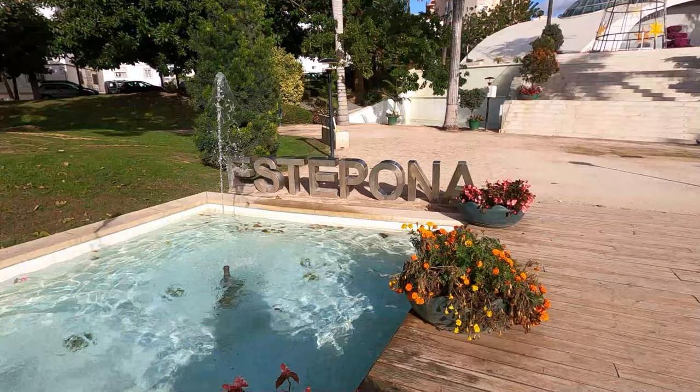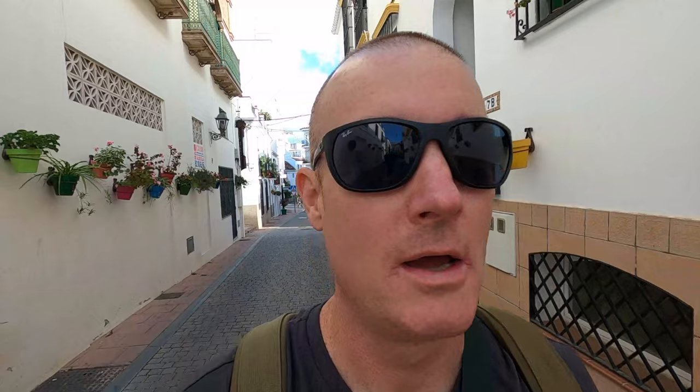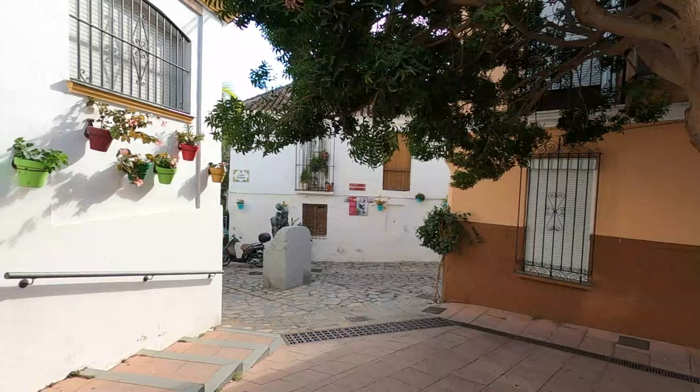We'll go check some stuff out and head down to the ruins also. This is just one of these towns on the Costa del Sol that you have to get out and walk. It is so amazing — like Mijas Pueblo and Frigiliana. Absolutely stunning. There's all kinds of little nooks and crannies, pots everywhere, cobblestone. It's absolutely beautiful.